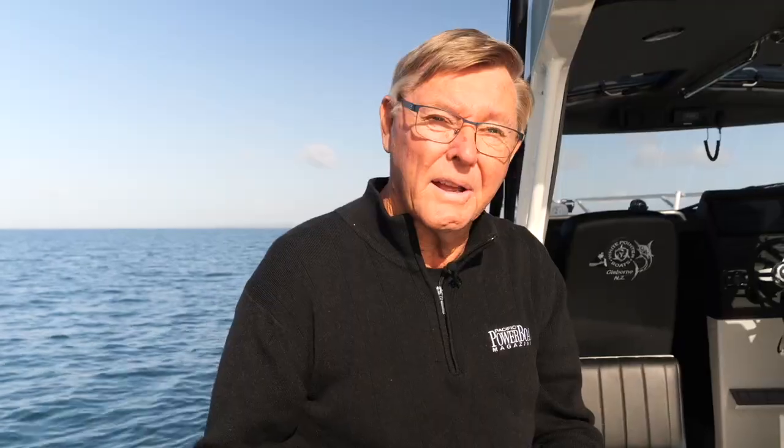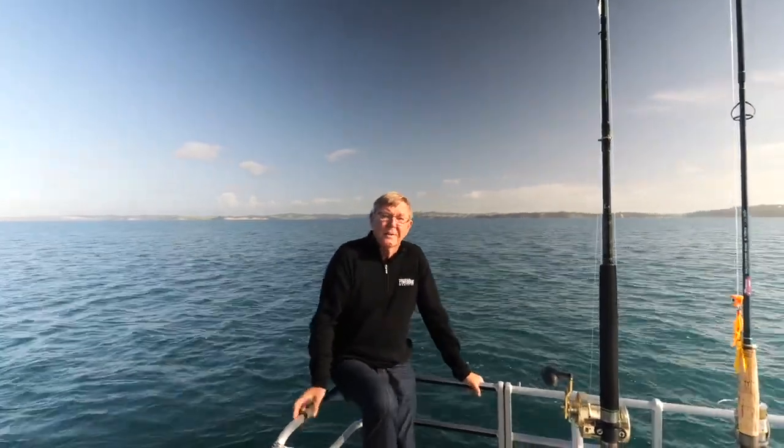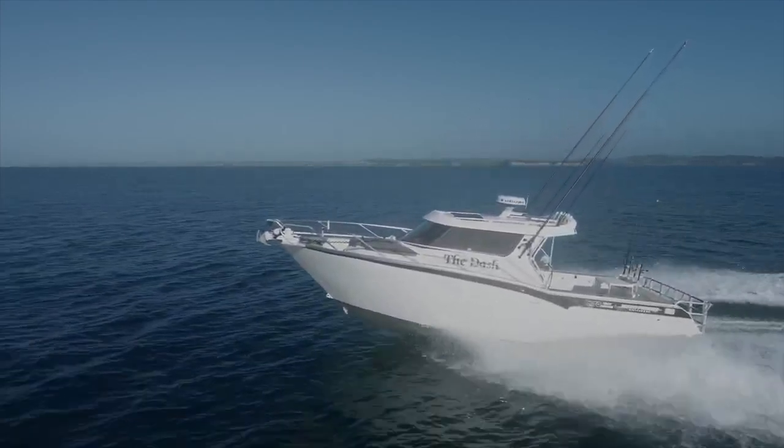A testimony to White Pointer is that this boat is so good as boat number one that it could easily be boat number ten. When the owner ordered it from White Pointer, it was his third White Pointer, so he really knew what he wanted. What he was after was a fishing boat but with an accent on weekending and a bit of family boating, so it encompassed the whole lot.